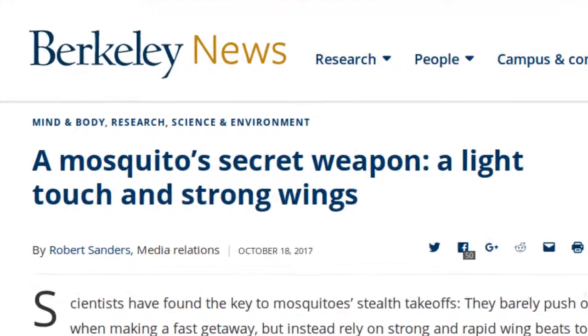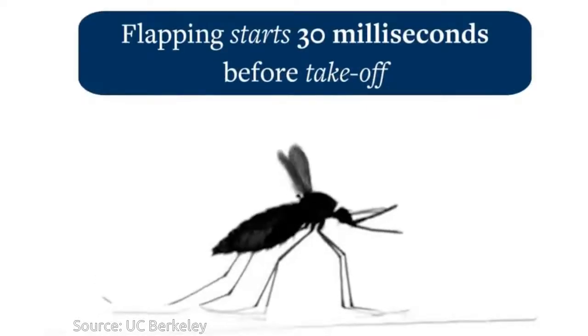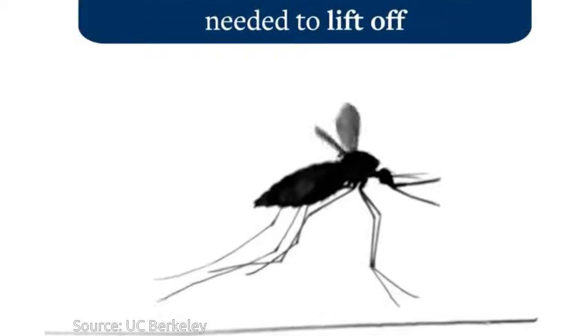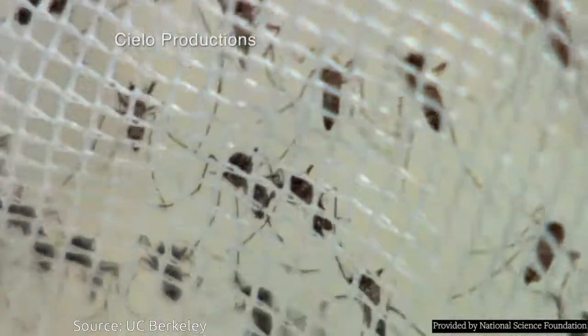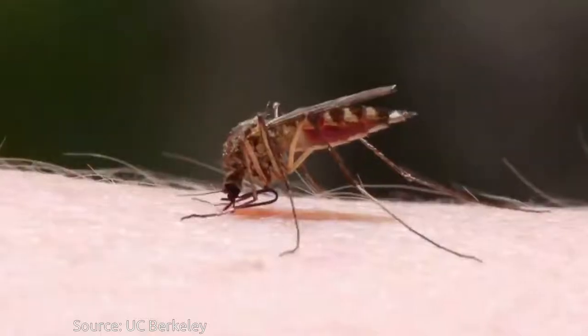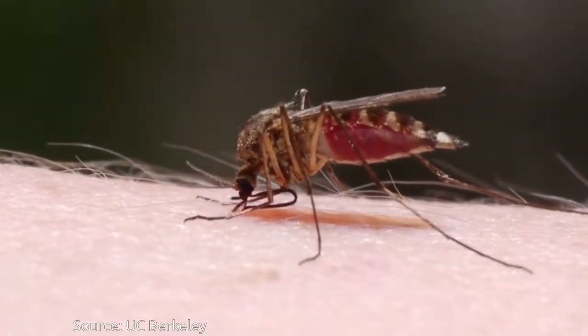Scientists have found the key to mosquitoes' stealth takeoffs. They barely push off when making a fast getaway, but instead rely on strong and rapid wing beats to quickly get aloft without anyone noticing. Mosquitoes — the world's deadliest animal — are so good at the sneak attack and the stealthy escape. How do they do it?